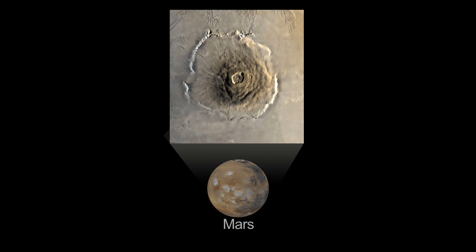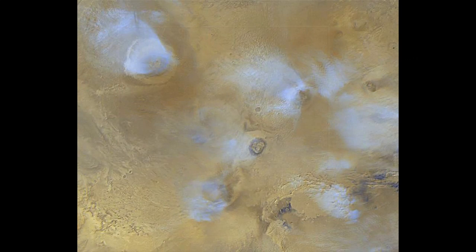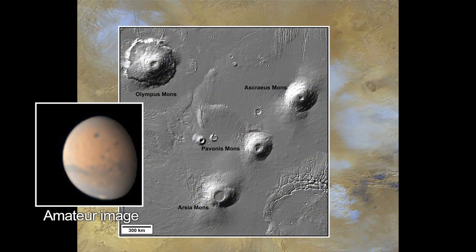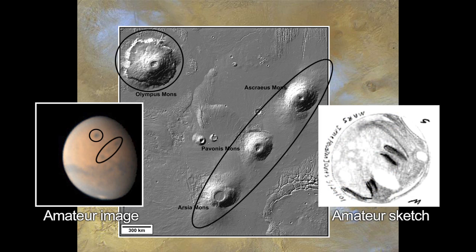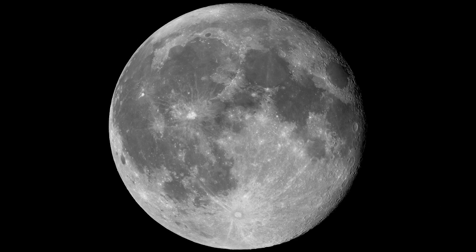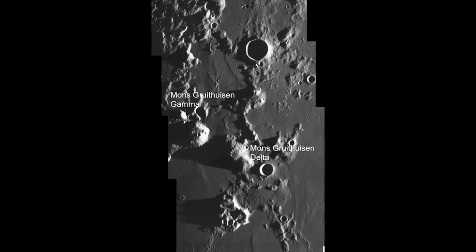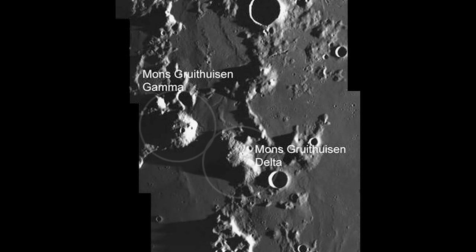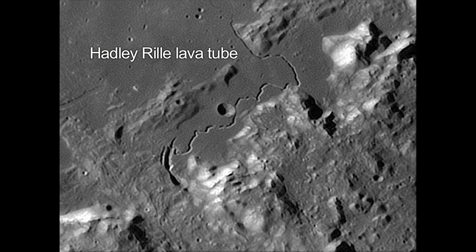Volcanoes on Mars are challenging but not impossible to see through moderate-sized telescopes. Even amateur astronomers have taken images or sketched those Martian volcanoes. On our moon, you can see evidence of past volcanic flows with your unaided eye, but you'll need a telescope to actually see the smaller volcanoes, domes, and lava tubes.